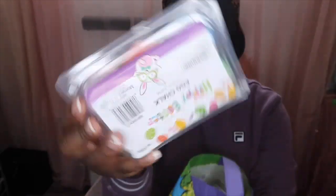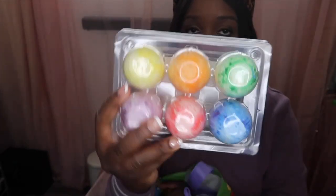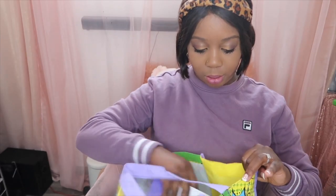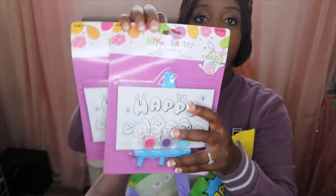I also got some chalk. I always buy these — I love them, they're just so cute to me. I buy them every Easter for the kids.